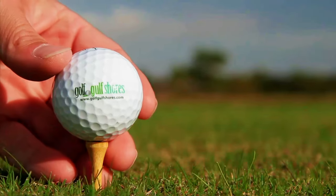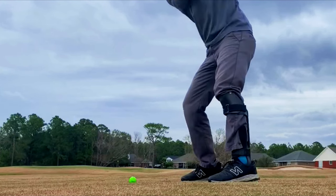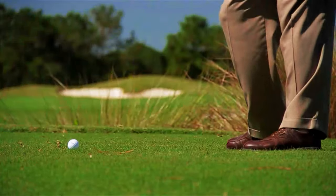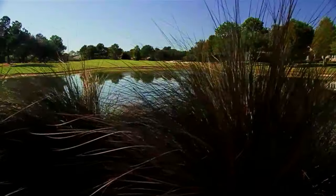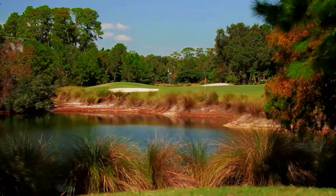For golf enthusiasts, a visit to Gulf Shores Golf Club is a must. This championship golf course offers a challenging yet enjoyable experience for players of all skill levels. With its pristine fairways, lush greens, and scenic views, Gulf Shores Golf Club provides a memorable round of golf in a beautiful coastal setting.